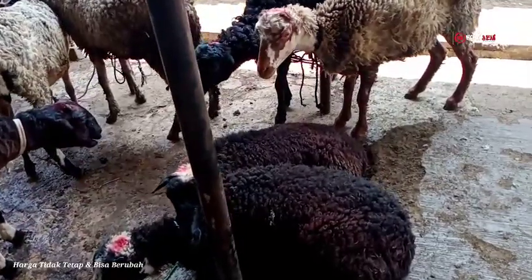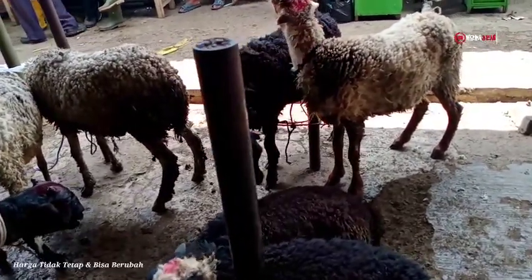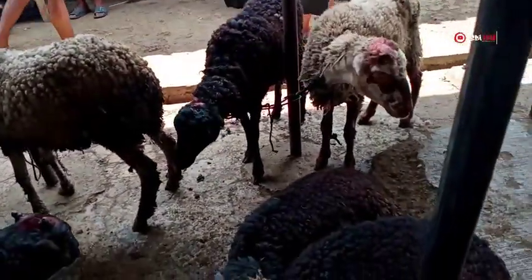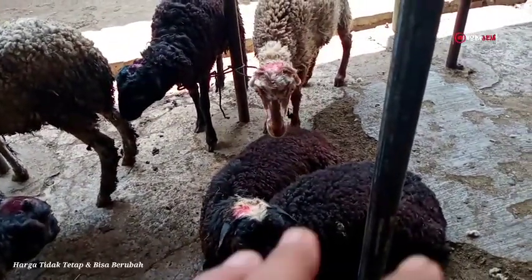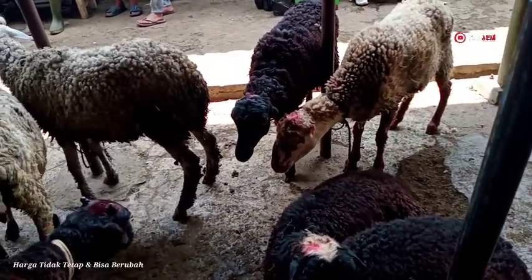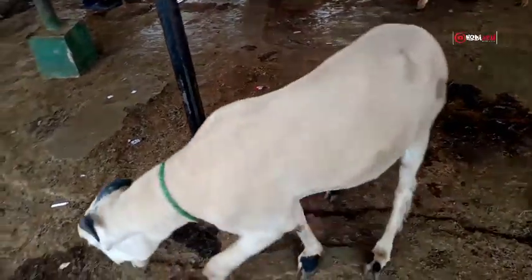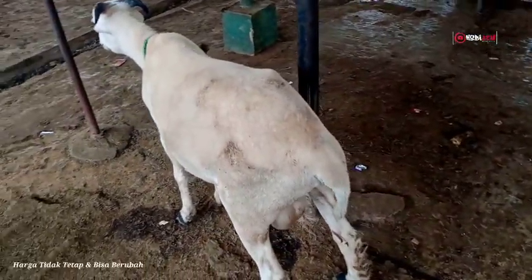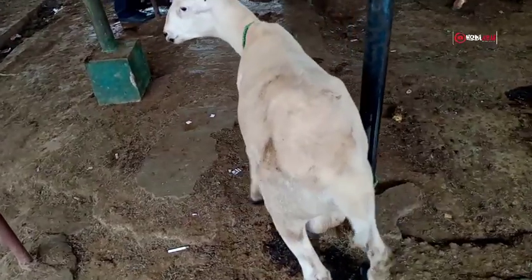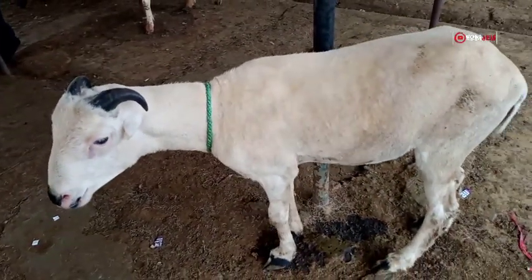Lanjut, di sebelah sini ada lima ekor domba dantenan semuanya. Bobot timbangannya kisaran antara 25 sampai 30 kilogram, umurnya rata-rata satu tahunan lebih. Harga domba yang ini kisaran antara 1.350.000 sampai 1.500.000 rupiah. Lanjut, yang di sebelah sini motif bulunya warna putih, ini dantenan. Umurnya satu tahunan lebih, bobot timbangannya 20 sampai 25 kilogram, harganya 1.500.000 rupiah.